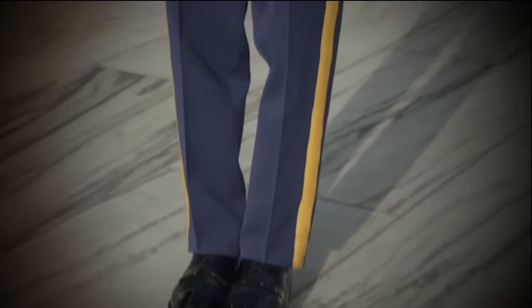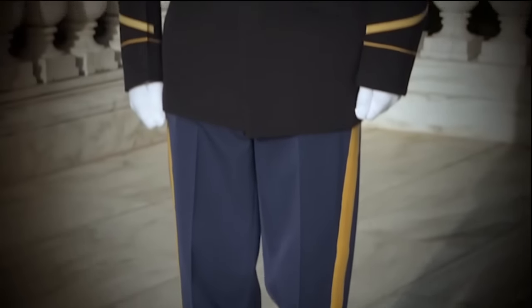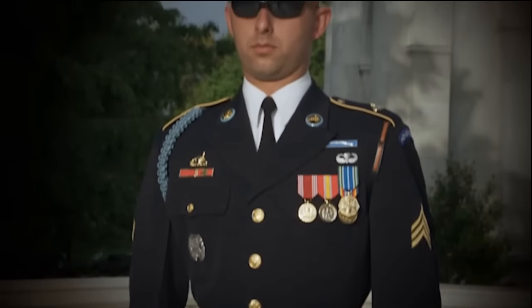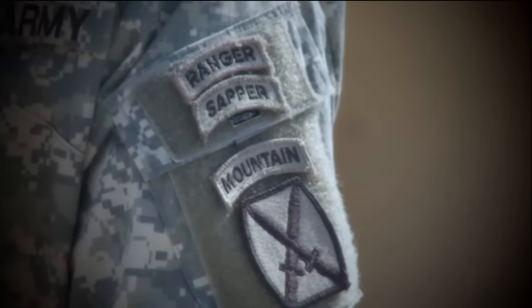I don't know a soldier that doesn't get up every morning and just take pride in putting on their uniform. The Army has developed this wonderful system of distinguishing soldiers among each other, and they do that through the use of tabs and badges.